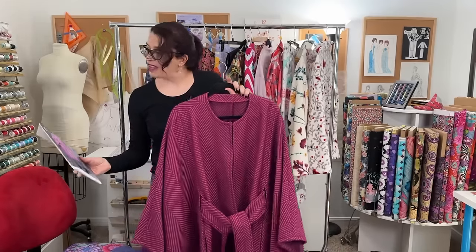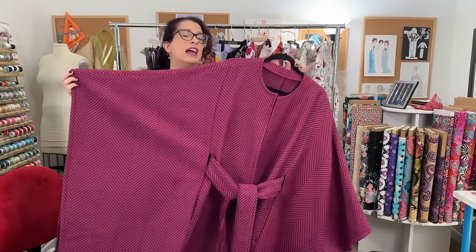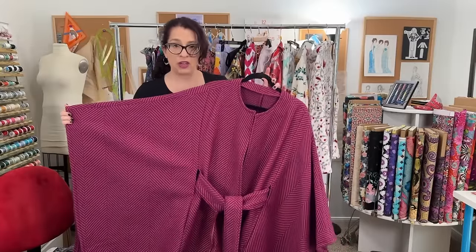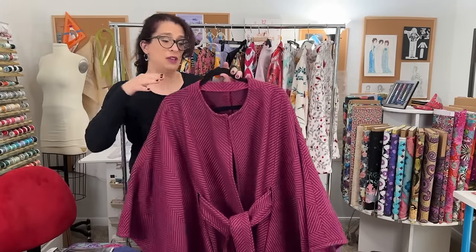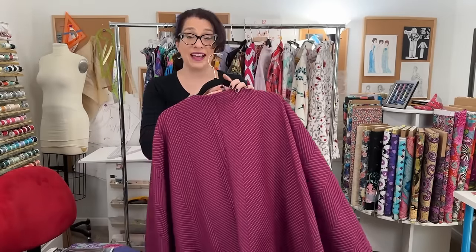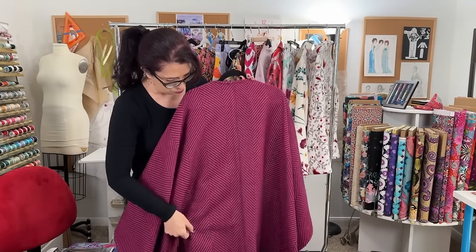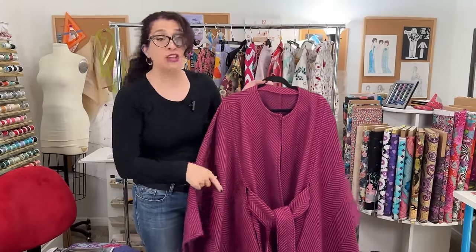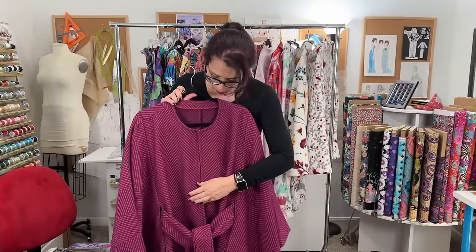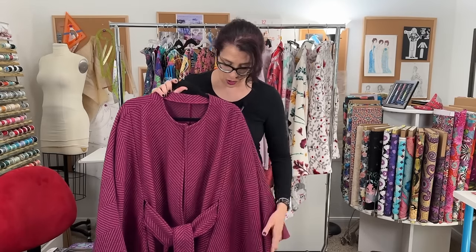This is Vogue 1754. It is still currently available in stores, and it is a wool cape coat. I used some gorgeous Valentino fabric that I bought in New York back in 2022, and I absolutely love this coat. It was a lot of work because when I cut it, I wanted to make sure that all of the herringbone matched. There is a seam here, and I did match it perfectly, which I'm super proud of. There are also seams along the front, and it took a very long time to get it all cut.